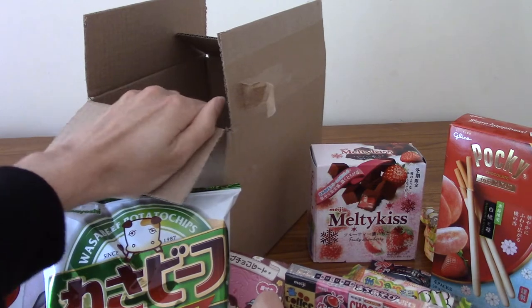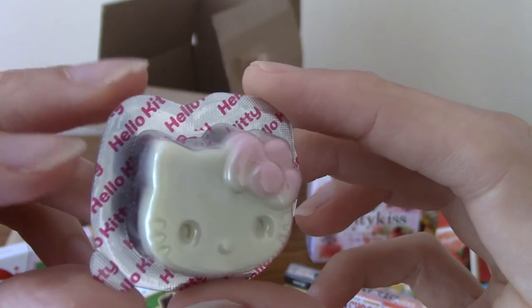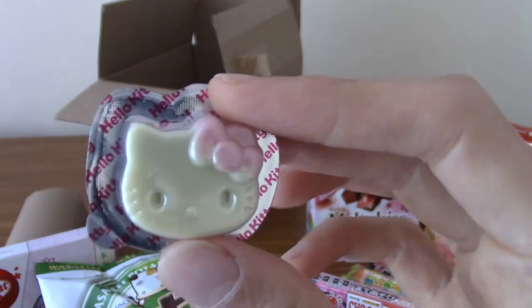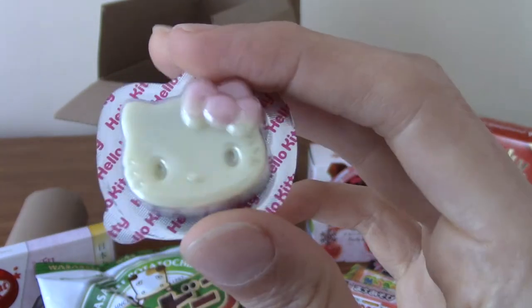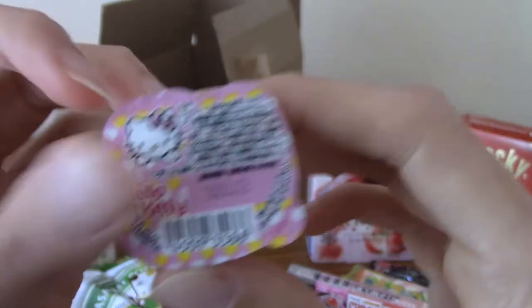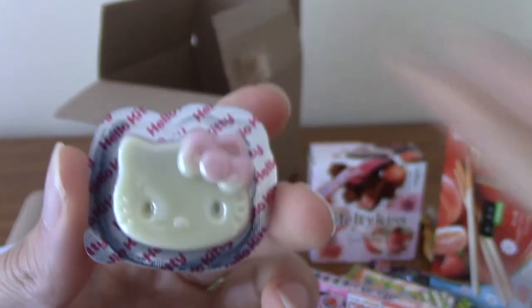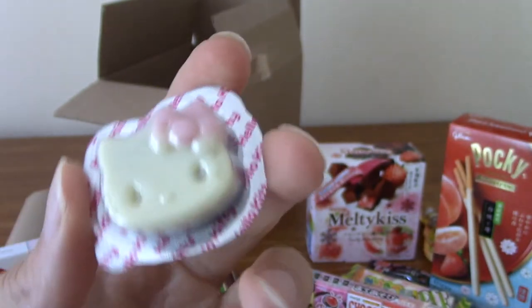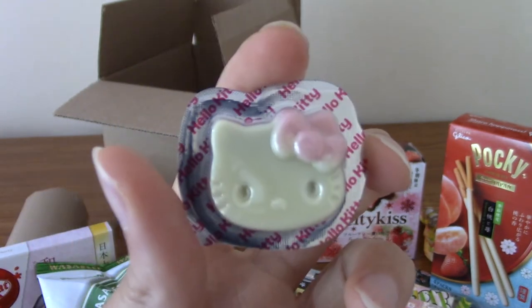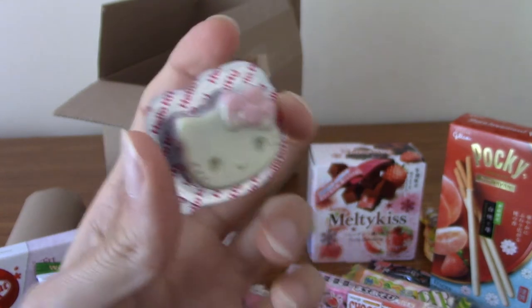I'm going to dive into the box to see if there's anything else. Lucky I did check, because there was indeed one more thing — it's a small Hello Kitty kind of thing at the bottom. This came in last month's crate as well. I think this is chocolate. These are sort of what's known as Dagashi in Japan — really cheap pocket money kind of sweets, usually in the shape of kids' things. I think that's a chocolate thing.